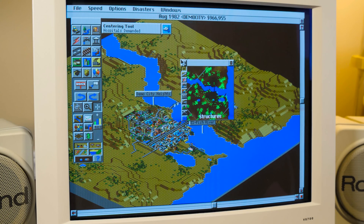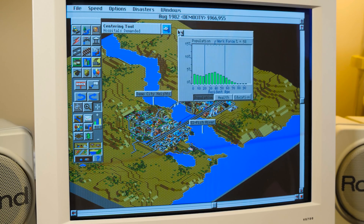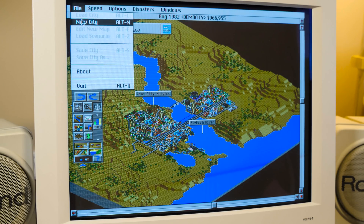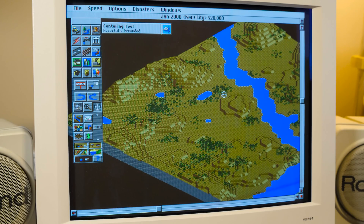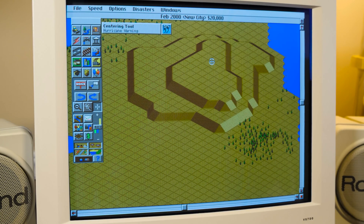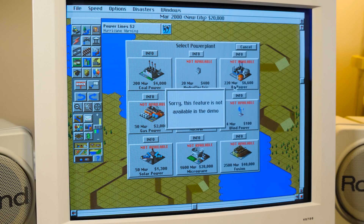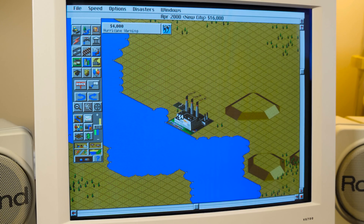I don't see a timer counting down or anything, so who knows how long of the 20 minutes we have left. Let's start a new city and start in year 2000. It's so weird to not have any music or sound — it kind of brings me back to playing this on my Packard Bell 486 with no sound card. It's very snappy not having any sounds though, that's for sure — usually you can get a slight delay depending on the system you're playing on.